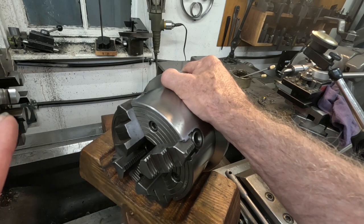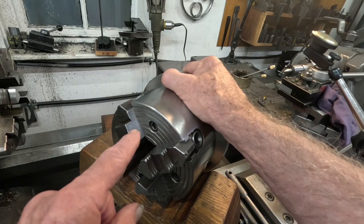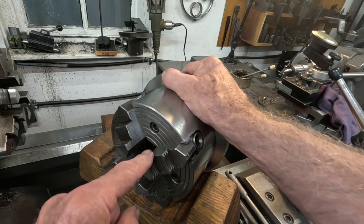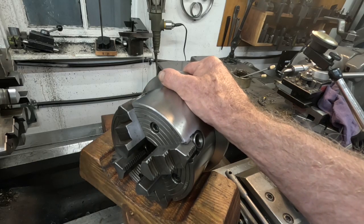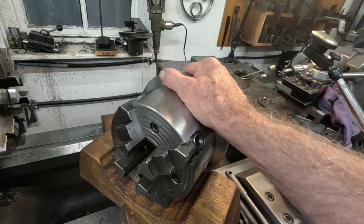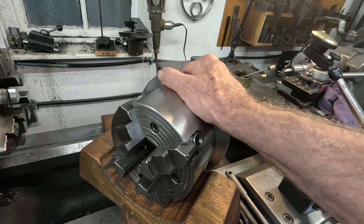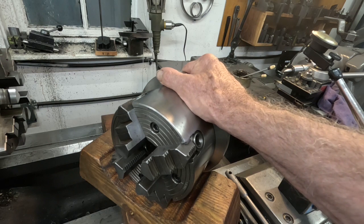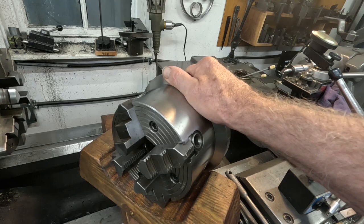Of all the chucks I've got, I'm getting the best results out of this one for stock up to two inches. And this six-jaw here is the worst for deflection. So this is the final chuck - I'm set up really well for chucks.